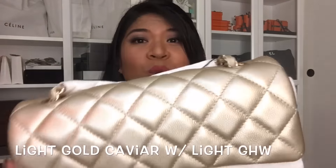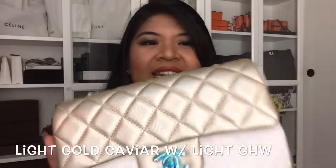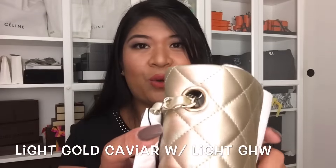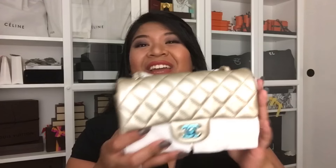This is the beautiful rectangular mini in light gold — a metallic light gold caviar leather with light gold hardware as well. It's not like the yellow gold we usually see on classics. I'm just so excited to finally add a rectangular mini to my collection. I love my square mini so much — it's actually right here behind me.